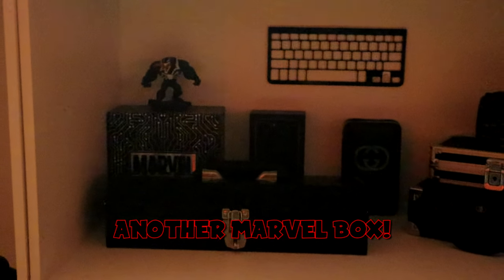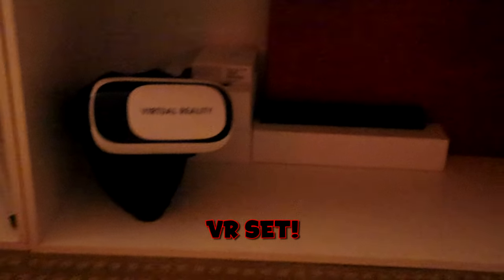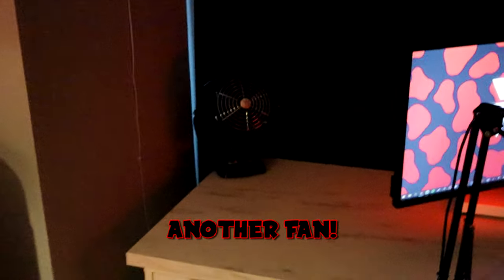We have another Marvel box, broken ass keyboard, iPhone box, drugs, more drugs, VR set, Apple products, painting set. Here we have my dealer bag, my fan, another fan.